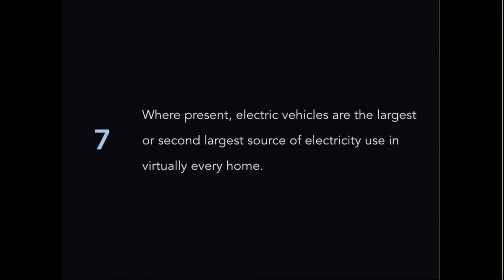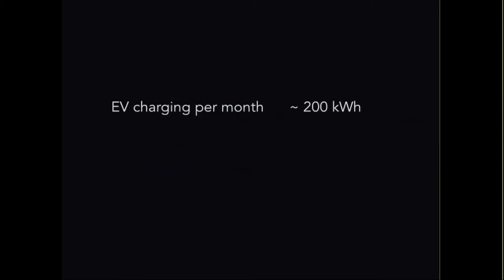Where present, electric vehicles are the largest or second largest source of electricity use in virtually every home — about 200 kilowatt hours per month. In areas with air conditioning, EVs represent 18 to 35 percent of home electric use; OPower found about 60 percent on the California coast. In an environment where utilities are becoming revenue-stressed as solar adoption increases — California being the most prominent example — the arrival of the EV looks like it will be much easier to serve than feared, and it represents significant new revenue to cover utility system operations. As a general matter, EV customers are going to be more profitable than non-EV customers for utilities.